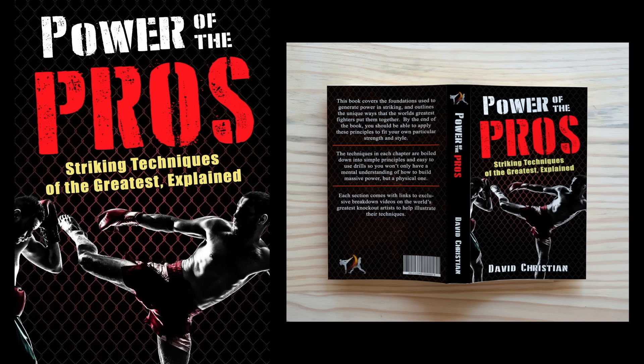Don't forget to share, like, and subscribe, and you can purchase my book Power of the Pros and its companion videos at the link below. For the Modern Martial Artist, this has been David Christian, wishing you happy training.